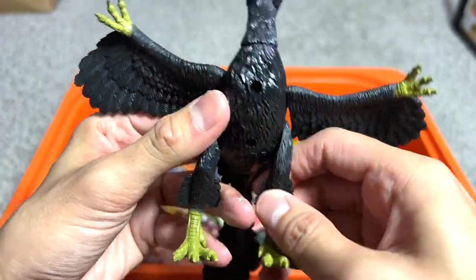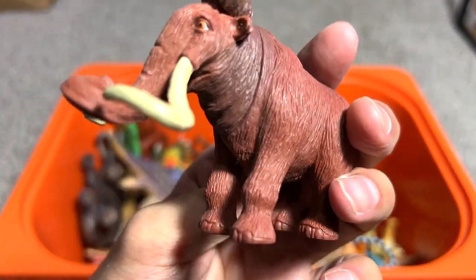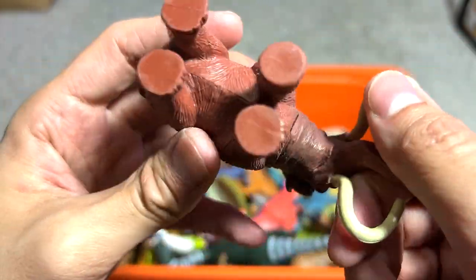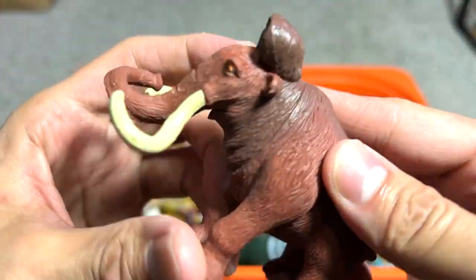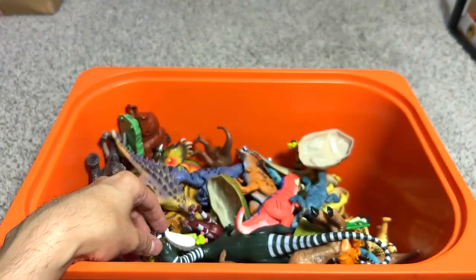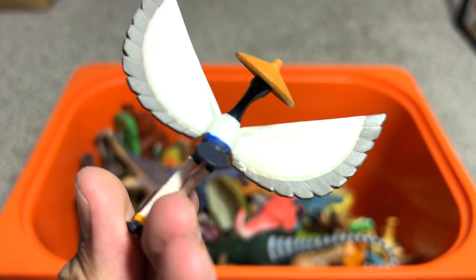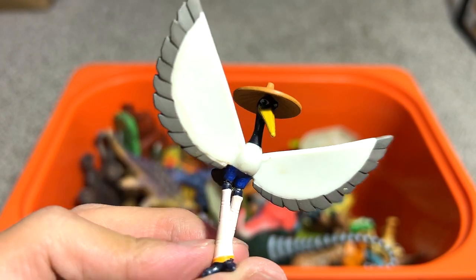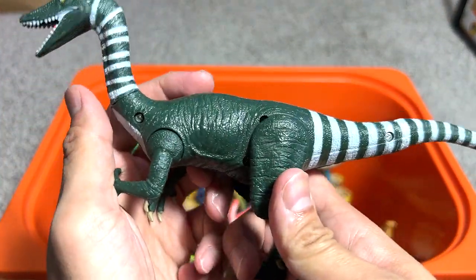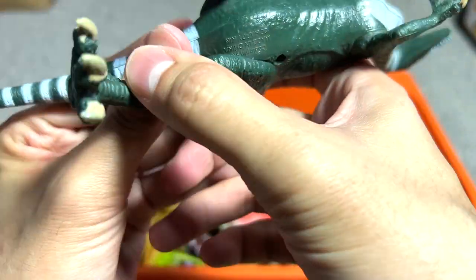Next we have a woolly mammoth — very nice! If I'm not wrong this is from Manny. I have no idea how we actually got this figure; it looks very cool and very well done. We also have a figure from the Kung Fu Panda series — this is Crane. Next up, I thought this was a Compy — short for Compsognathus — but let's check: oh, it's actually a Coelophysis. Looks very different!